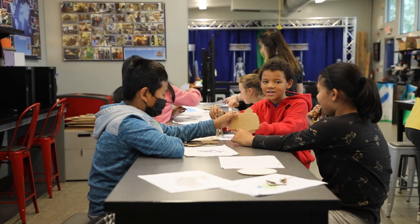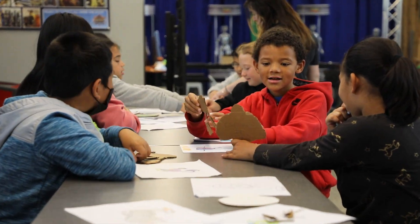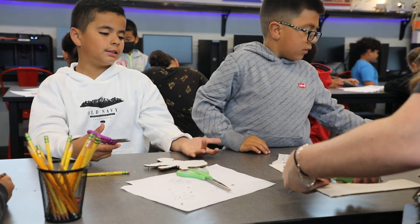They get to learn how to work through their frustrations and gain perseverance, and work with their peers to find solutions to the problems they encounter when they're creating their projects.